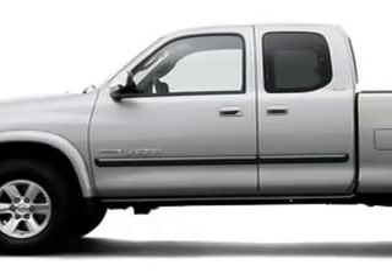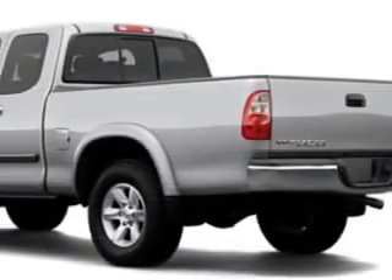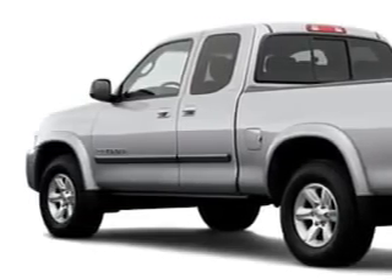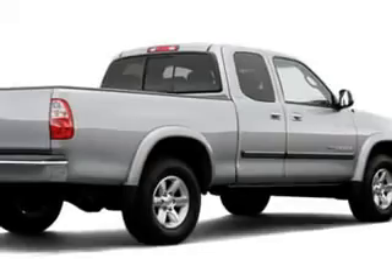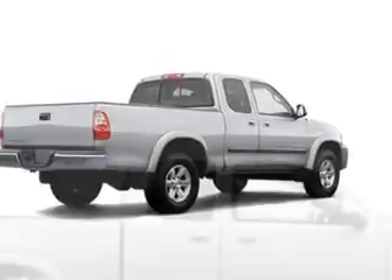Wesley Chapel Toyota knows you want more than just a car. You have a purpose for your vehicle. Check out this 2006 Toyota Tundra, equipped with an 8-cylinder engine, with only 47,201 miles.